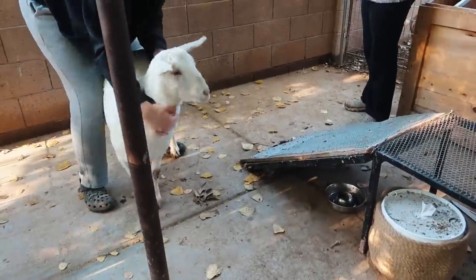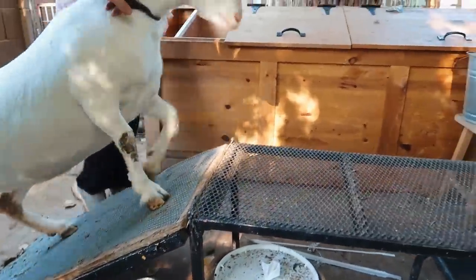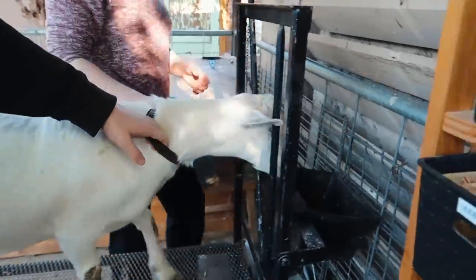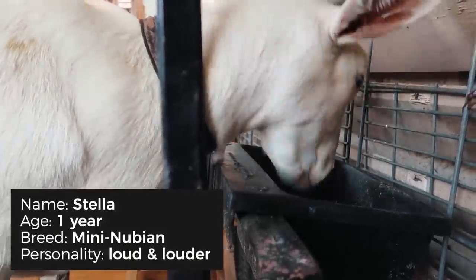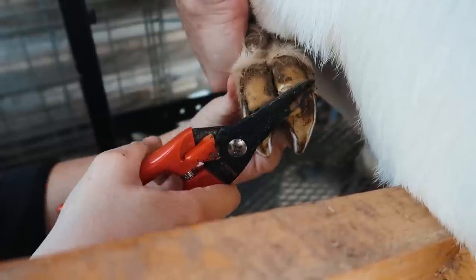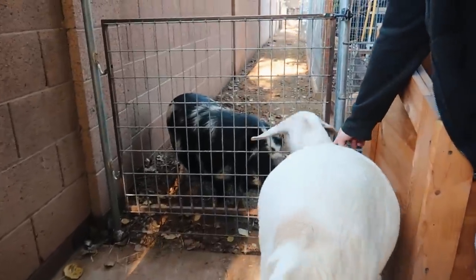Gotta teach her to go up the stand. Look, up the stand — there's a stand here. Oh my gosh, that was so good. Alright, see you later, Stella.